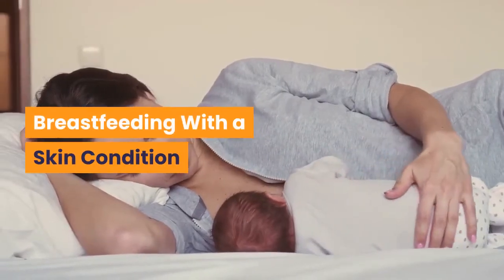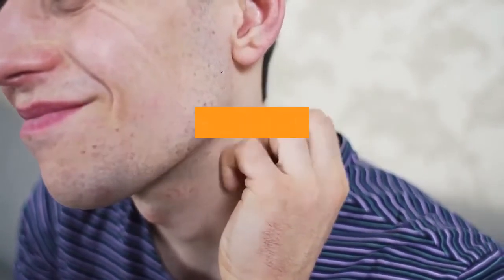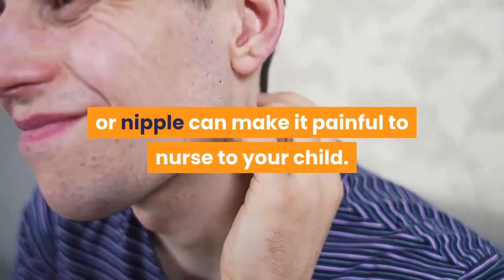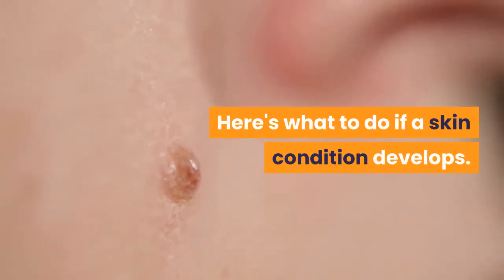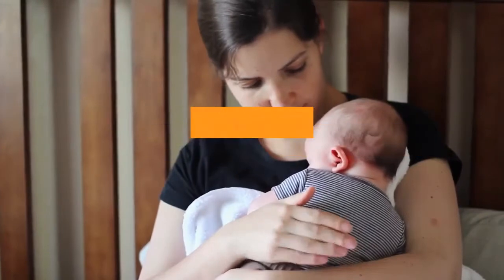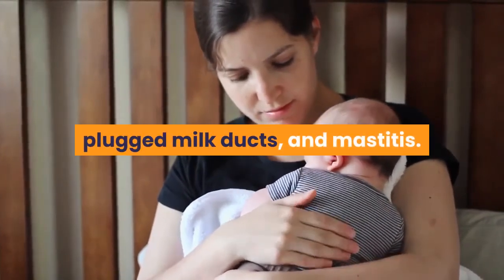Breastfeeding with a skin condition: A rash or any other type of skin irritation on your breast, areola, or nipple can make it painful to nurse your child. However, you don't have to stop breastfeeding. Continue to breastfeed your child to maintain your supply of breast milk and prevent other issues such as breast engorgement, plugged milk ducts, and mastitis.